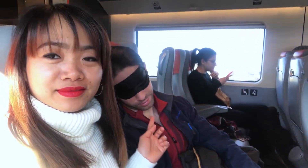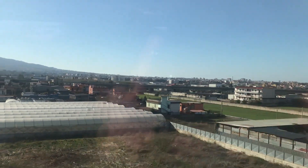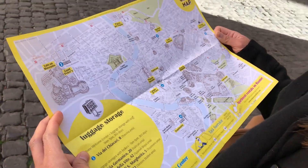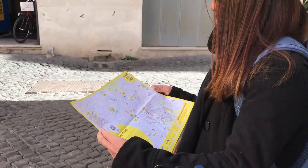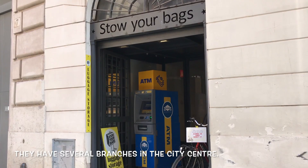After exploring the Greek temples in Paestum, we took the train from Salerno to Rome. We arrived in Rome at 10:30 in the morning and we could not check in immediately to our hotel, so we left our luggage in the Stow Your Bags shop.